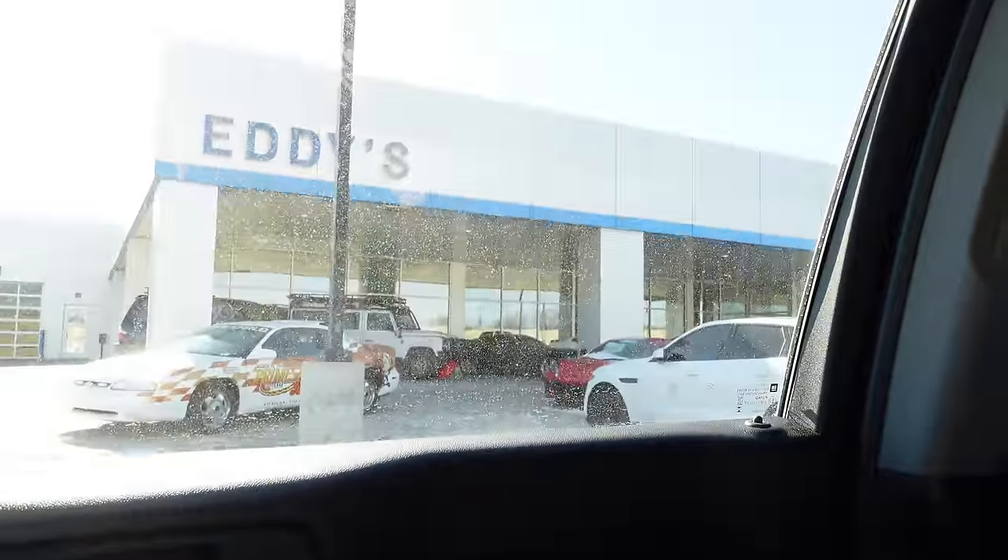On today's episode of WatchJRGO, this is the cheapest new truck you can buy today. No options — well, this one actually got one option, the back seat. But if you option it without it, it is definitely the cheapest, most zero-optioned truck you can pick up. Huge thanks to Eddie's Chevrolet Cadillac right here in Wichita for letting me borrow this truck for a couple of hours so we could see what it's like having a no-option truck today and how nice they actually are.